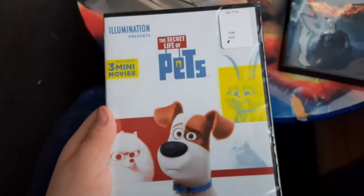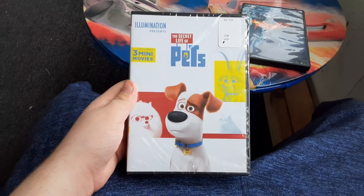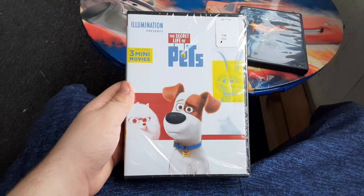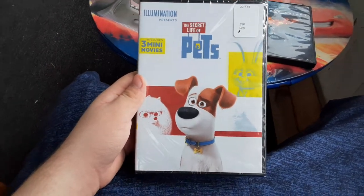The next DVD I got is the 2016 DVD of The Secret Life of Pets, but this is the 2019 reissue cover, not the original 2016 cover. It's the 2019 reissue one, but it has the original disc in it.